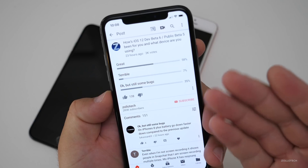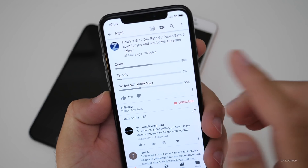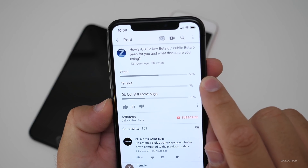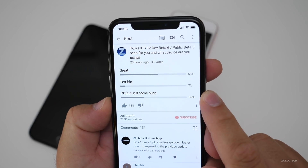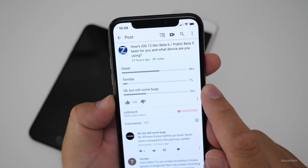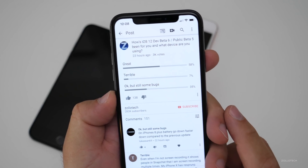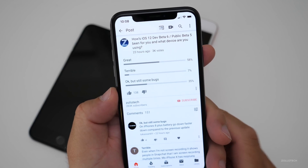Now let's take a look at what you had to say. On this poll we had 3,000 votes — thank you to everyone who voted about 23-24 hours ago. 58 percent say it's great, 7 percent say terrible — and that's down from about 11 to 13 percent before, which is a good sign — and then 35 percent said okay but still some bugs.